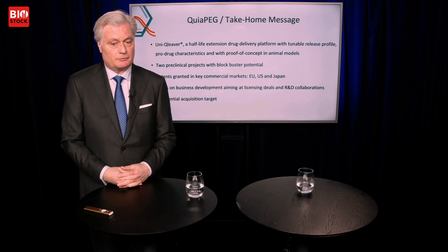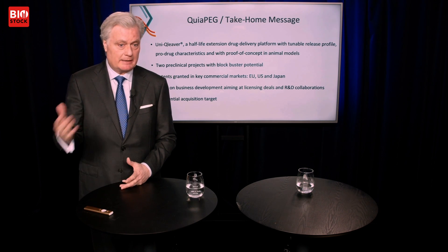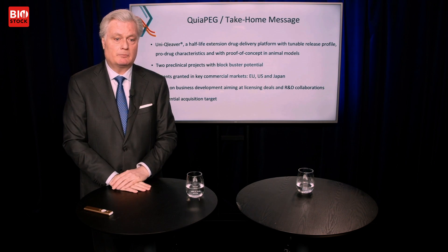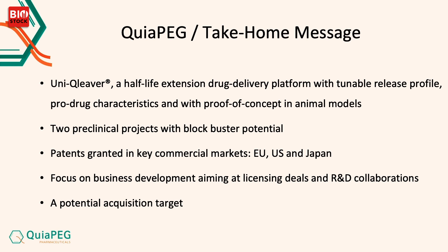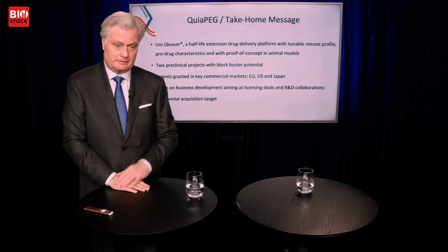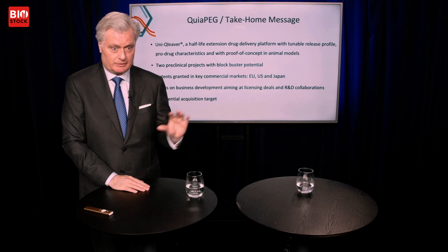We have a very strong patent estate with granted patents in the European Union, US, and Japan — the most important markets. Right now we are focusing on business development, licensing deals, and R&D collaborations. This could also be a very good potential acquisition target for big pharma looking for half-life extension technologies applicable across multiple fields — small molecules, peptides, and proteins.